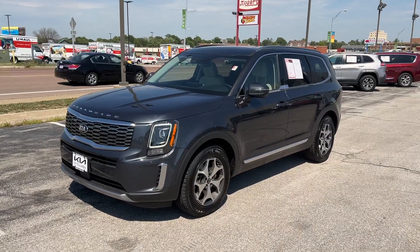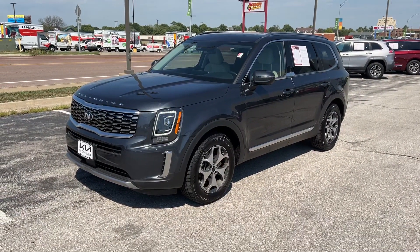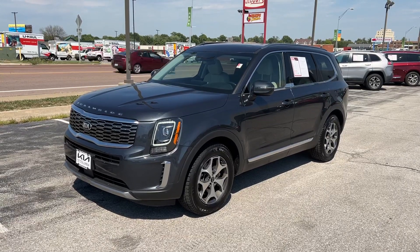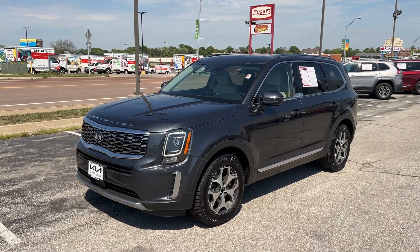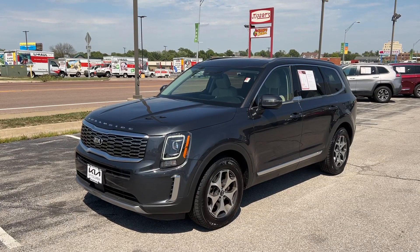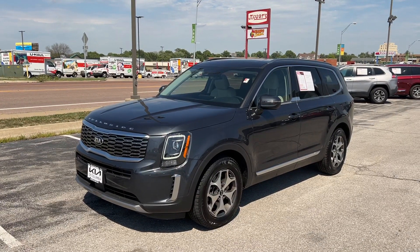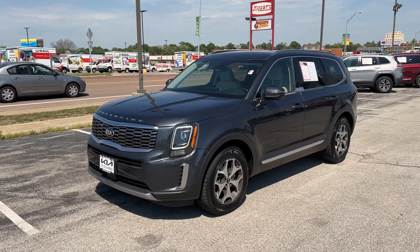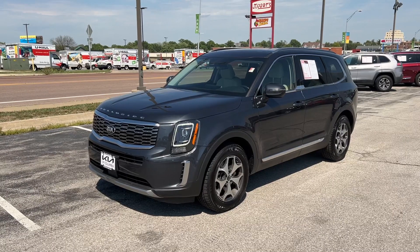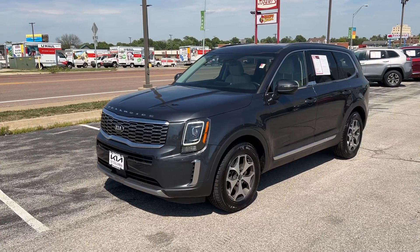Good afternoon, everyone. This is Matt Cressant, your internet manager and dedicated content creator over here at Kia of Columbia, getting you some information on this 2020 Kia Telluride EX. This is the base EX model, no premium packaging, coming in gravity gray.